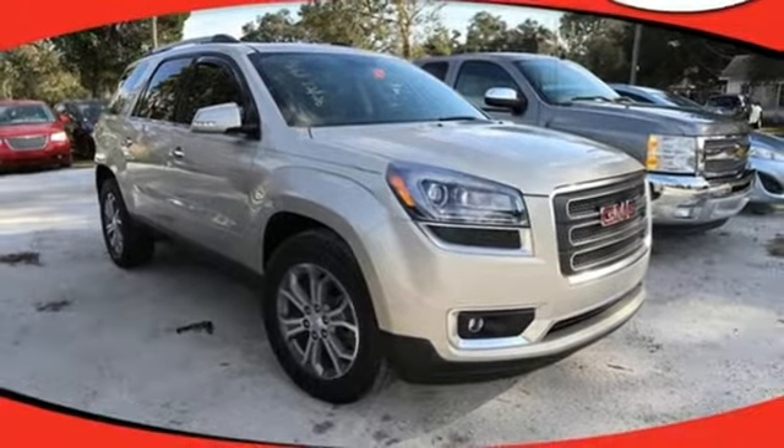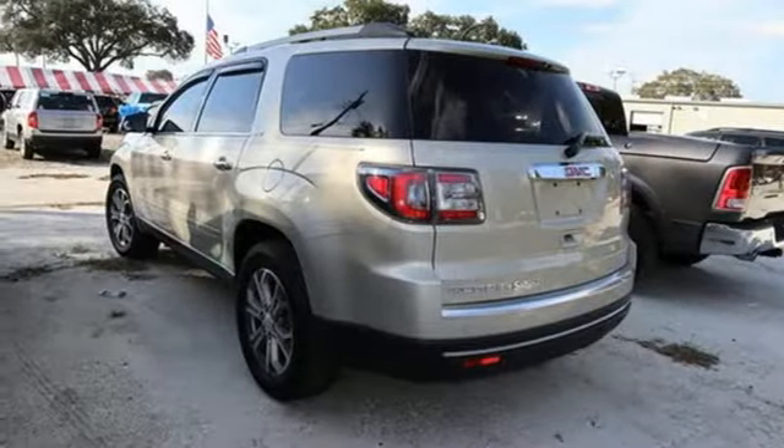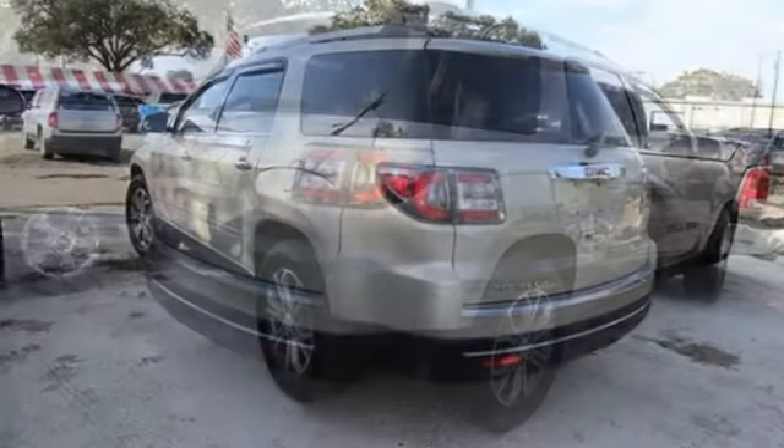Voice activation, aluminum wheels, remote engine start, and automatic transmission.